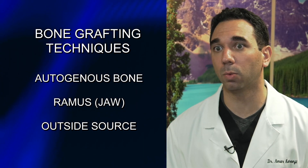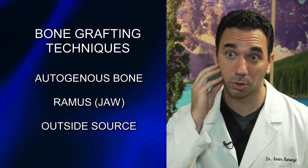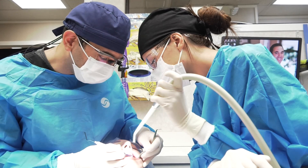So in general terms, what bone grafting is is a regeneration or replacement of the bone that you've lost. We can do that either with your own bone — with autogenous bone. We can take tissue or bone grafting from the ramus, which is your jaw, or we can take tissue from an outside source. The way bone grafting works is we're trying to trick your body into regenerating what we'd like it to regenerate.